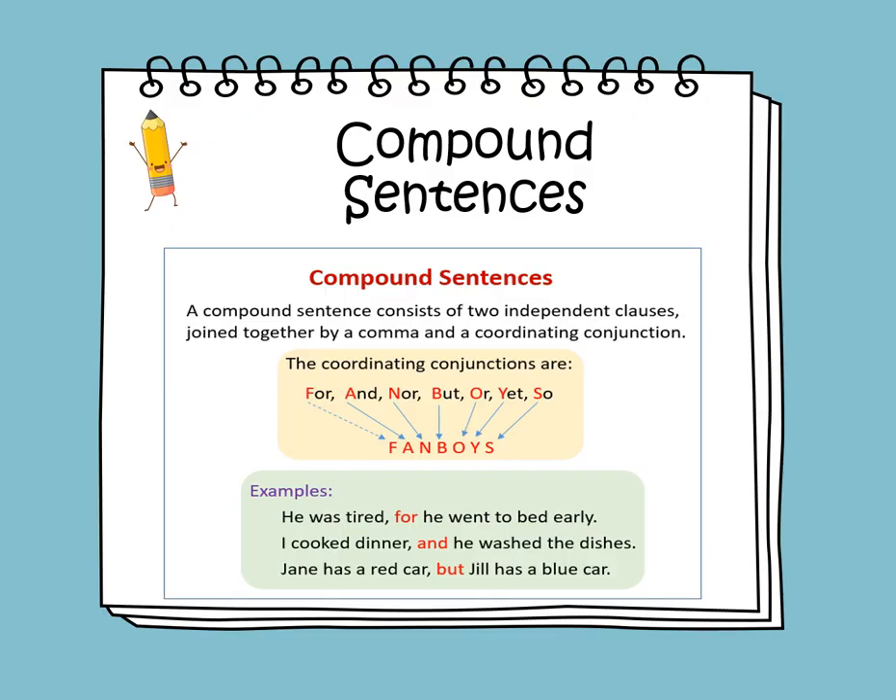I cooked dinner, and he washed the dishes. So we have two independent clauses joined together by the coordinating conjunction and. Before the coordinating conjunction, you need to add a comma.